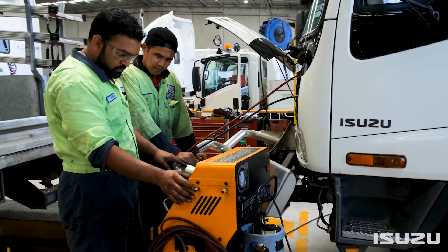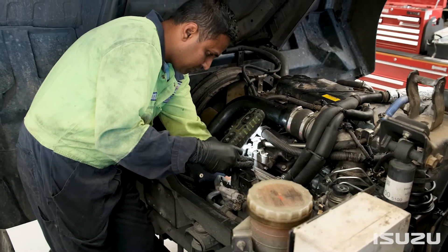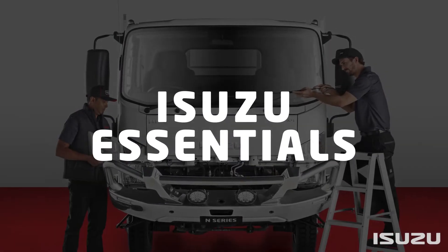Key amongst the Isuzu Care offerings is the Isuzu Service Agreements range of products. With a variety of options available, Isuzu Service Agreements work to flatten your truck's servicing costs into a single, predictable, monthly payment or upfront fee. There are four different agreements to choose from.